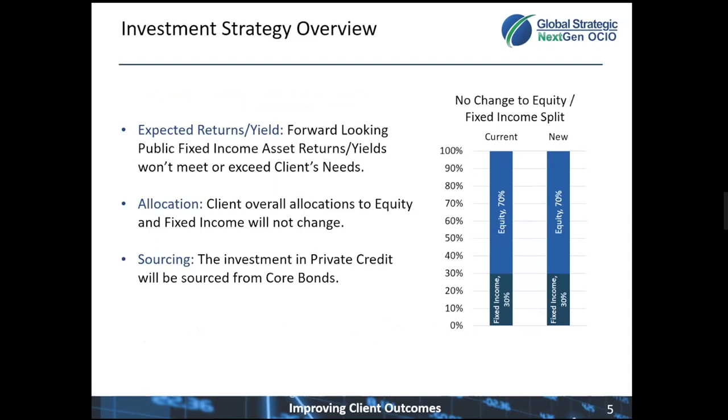On this slide, we look at the overall investment strategy, and as Kurt mentioned, fixed income returns and yields are low, and this investment is expected to give a nice increase in yield and return to traditional fixed income allocations. The investment will sit in our private credit allocation, which is considered fixed income. The investment dollars will be sourced from core fixed income, so a client's overall equity to fixed income allocation mix will not change.